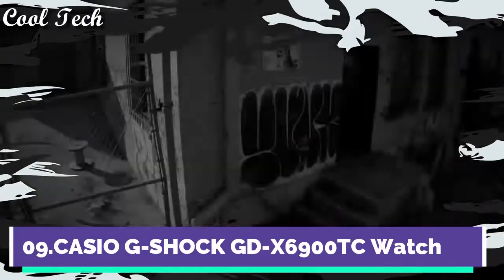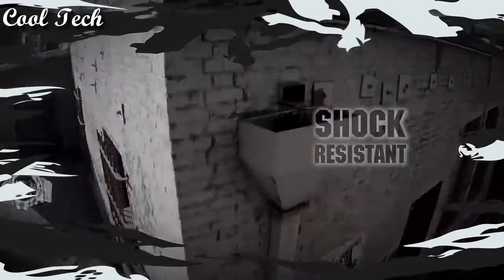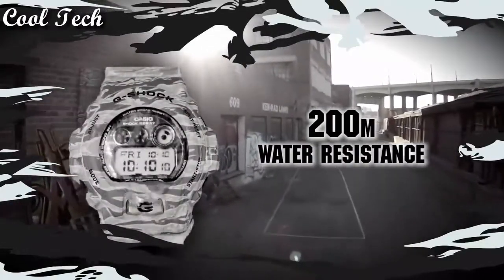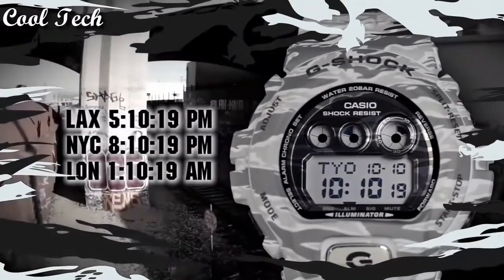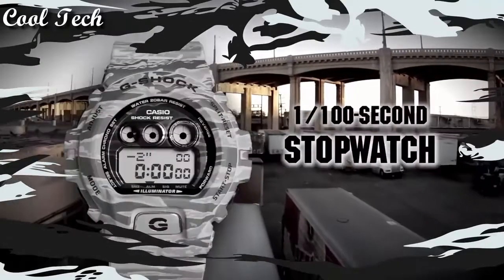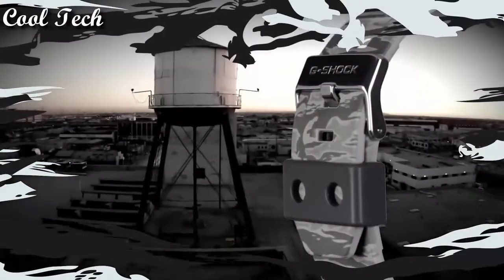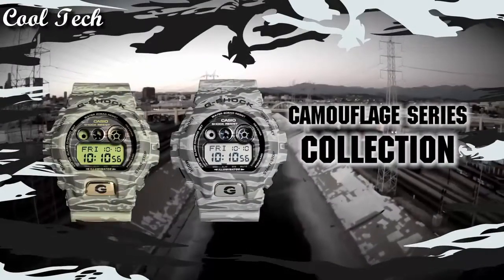Top 9. Item shape round, dial window material type mineral, display type digital, glass crystal, case material resin, band material plastic, band length men's standard, band color multicolor, dial color digital, special features world time, light, stopwatch, chronograph, movement quartz.